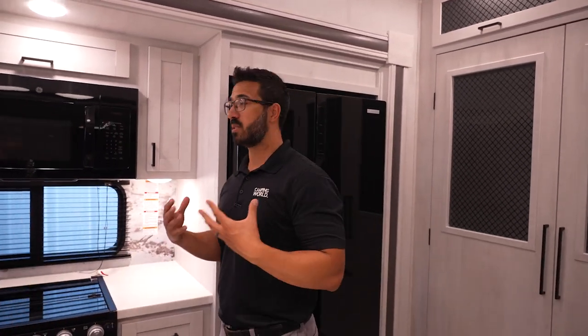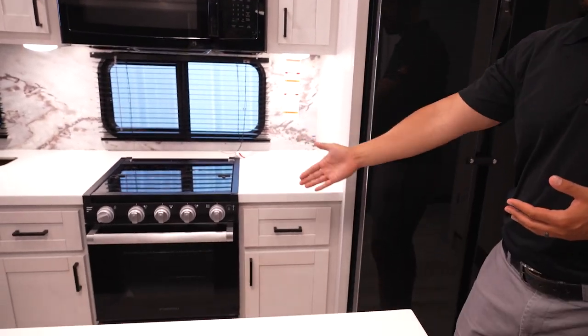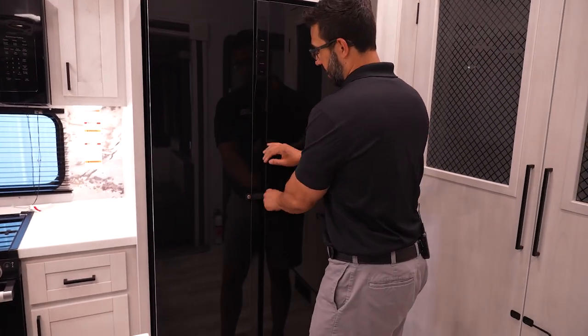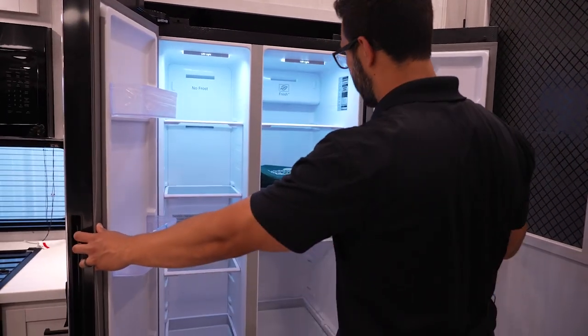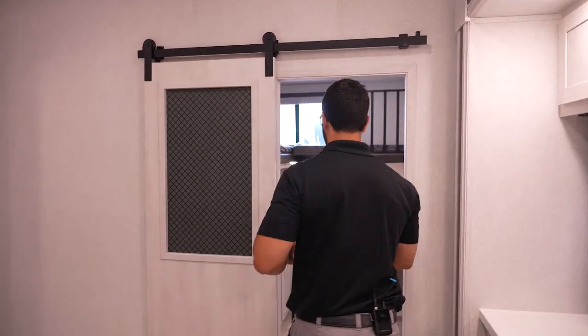If you're doing cold weather camping, this one has a fully enclosed, insulated, and heated underbelly. It has insulated valves and 12-volt tank heaters, so you have a lot of options for extended stays. You'll also see the microwave, the recessed cooktop with storage below, great storage throughout, and a nice 16-cubic-foot 12-volt refrigerator — the right side is the fridge, the left is the freezer. Because it's 12-volt, you can run it off your batteries, which is really what I'd recommend pairing with the solar package.